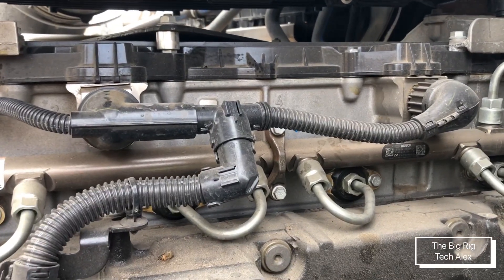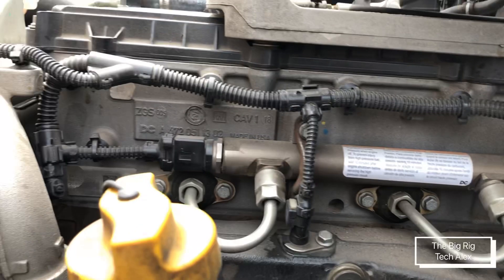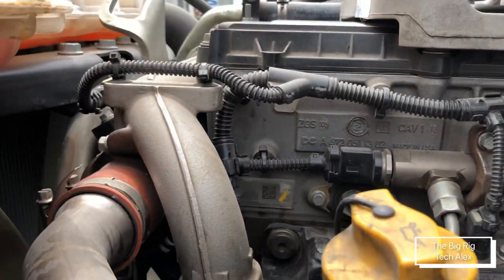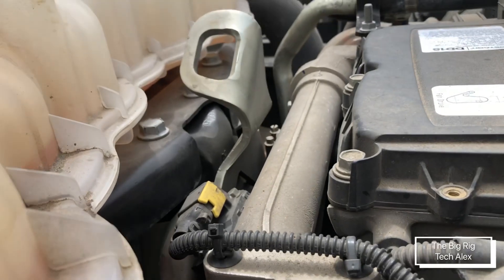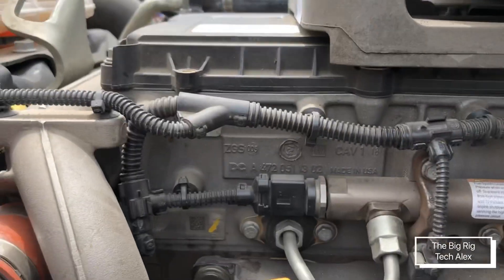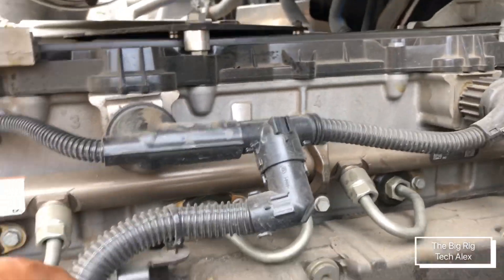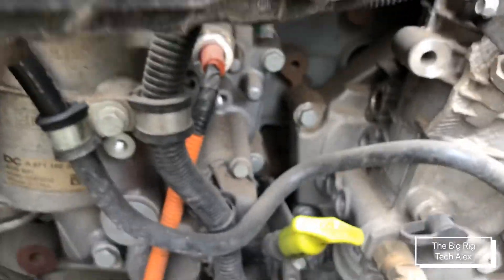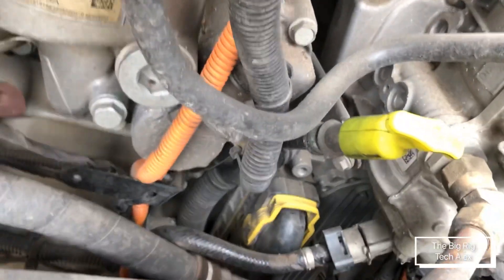The engine harness is just a little bit updated. For example, you can see the EGR delta pressure sensor is different compared to the older ones — this part here is different — and there are little things you can notice right away.